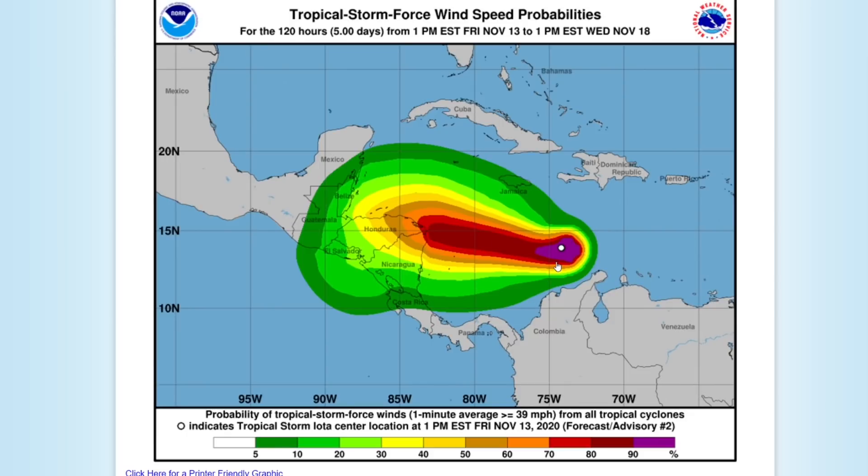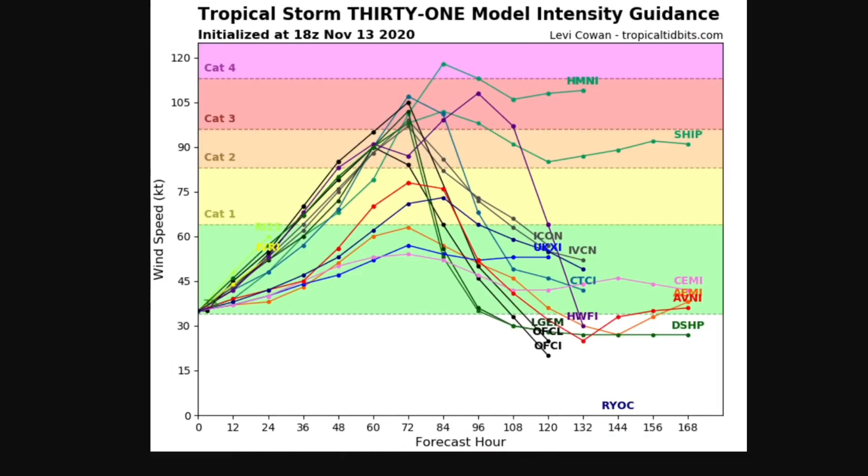The dark green there is a 5 to 10 percent chance to see tropical storm force wind speeds. Current intensity guidance for Tropical Storm Iota is pretty consistent with it becoming a hurricane.